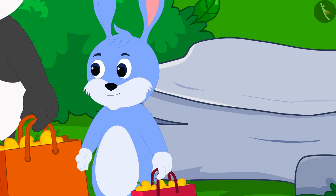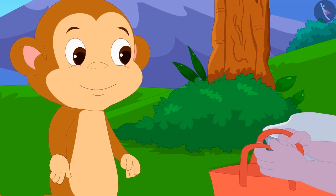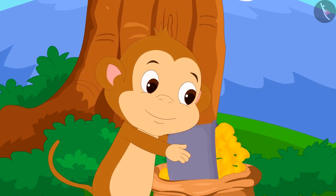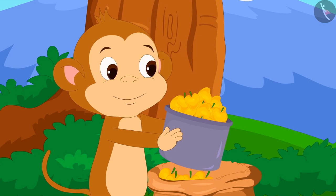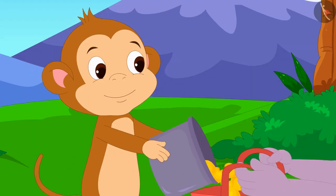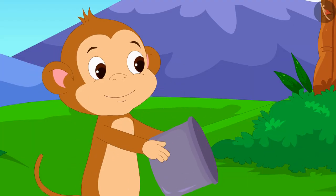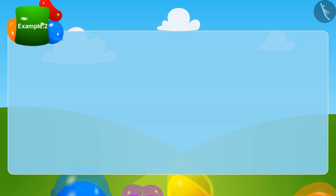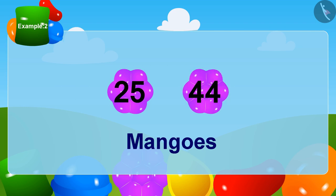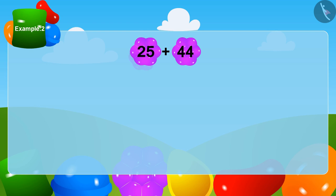Now Appu put his bag forward. Babban once again put the box in his large bag and filled it with some mangoes. This time a total of 44 mangoes were in Babban's box. He put these mangoes in Appu's bag. Appu first got 25 mangoes, and now he has 44 more mangoes. How many mangoes does Appu have now? Let us add 44 and 25.